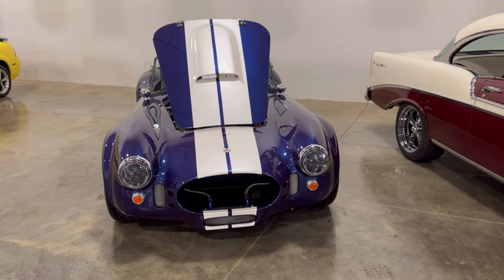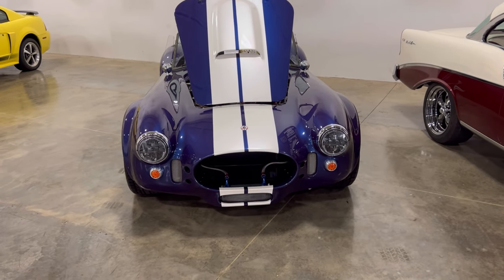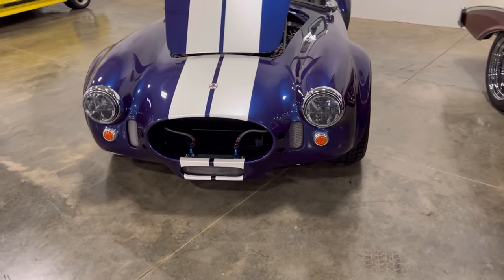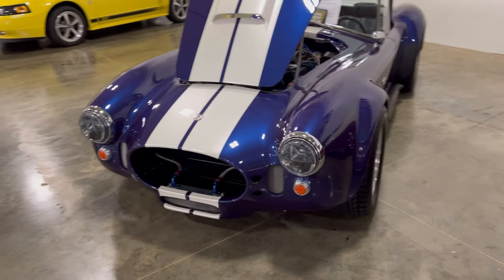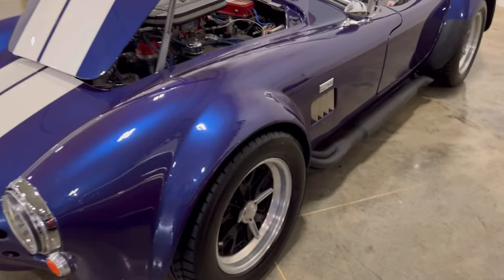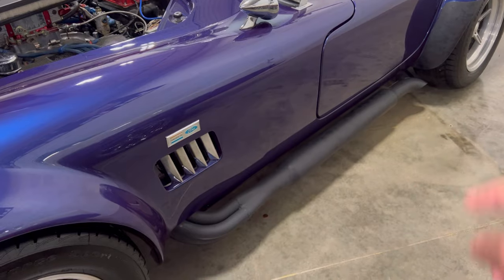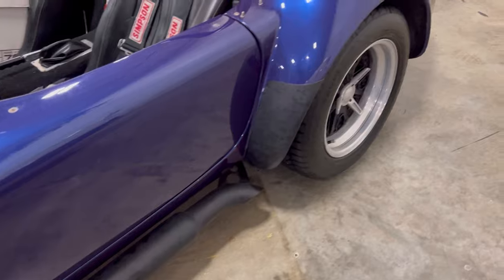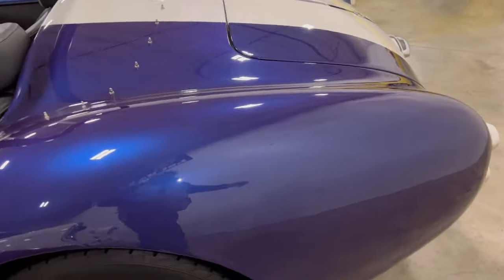Look at that front end — you always love the big open mouth, that catfish-style open mouth front end with the headlights looking like it's ready to devour all the Chevy competition. Like, come on Corvette, I'm ready! Look at this thing — it's nice. Look at those side pipes coming out. We're going to do this side — this thing is bad, a really nice car right here.